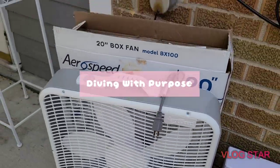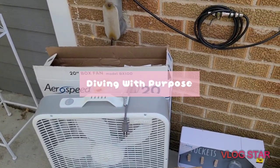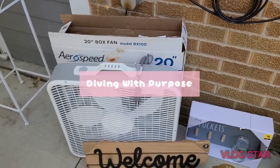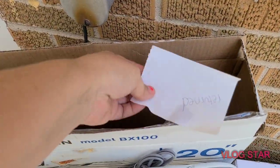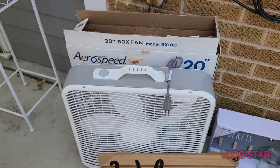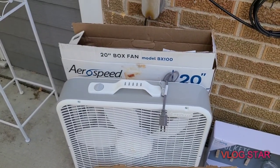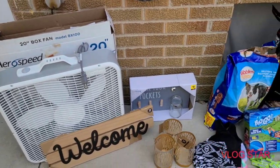I thought, 'Oh man, Cynthia over at Diving With Purpose has been finding so many fans lately and I hadn't found a single one' — so Cynthia, this one's for you! I found a brand new box fan. It just says it was returned, but I already tried it out and it works perfectly fine. Nothing wrong with it at all. It's been about 90 degrees here in Michigan, so it's been pretty hot.